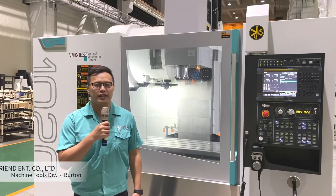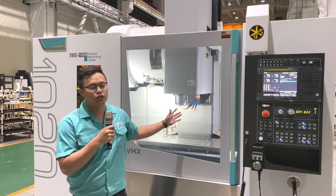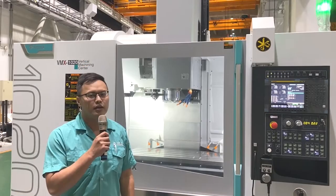Hello everyone, welcome to Feeler. My name is Burton, I'm the sales representative here. This machine next to me is our VMX machining center, and I'll take you through all the features and benefits of this machine.